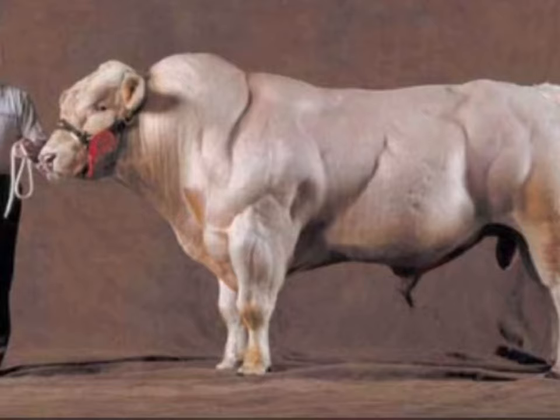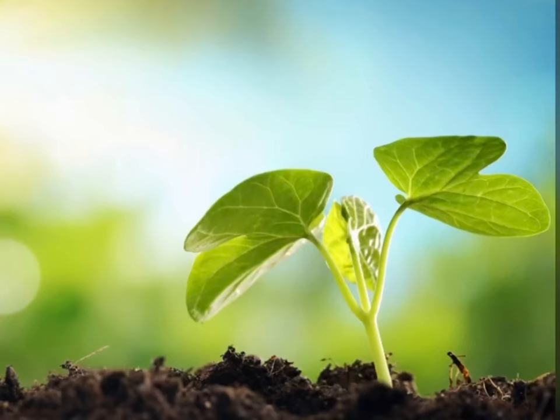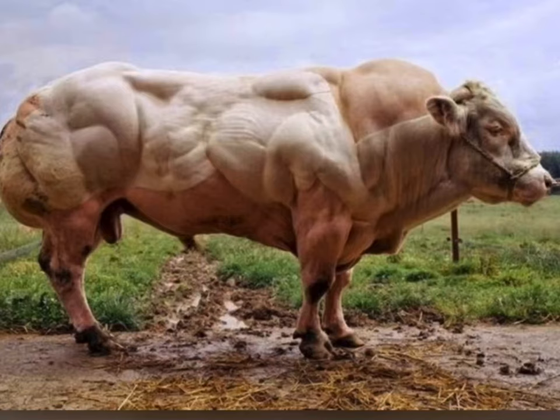It seems great when you think about it — producing more muscle and meat with no harsh additives. It seems strictly natural, but when you take a look at the cow, you can't help but wonder: is there something inhumane or dangerous about this breed?